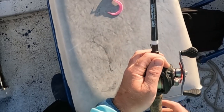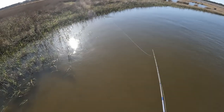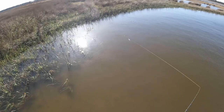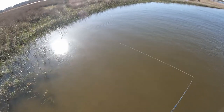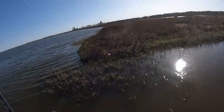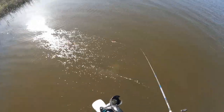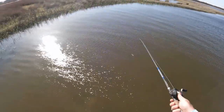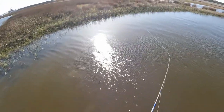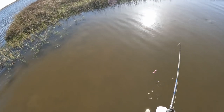So enough talking, let's get to fishing y'all. Oh my God, I had something! I had a flounder y'all — I just missed a flounder. He picked it up and ran with that thing and I did not get a hook set on him.